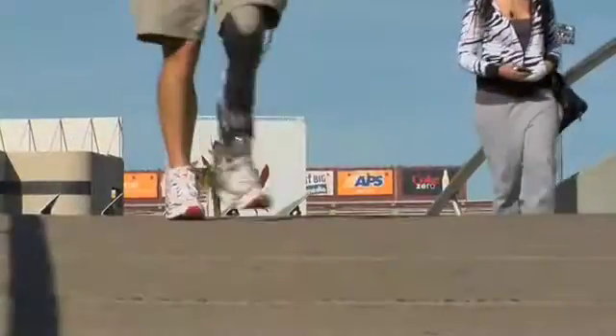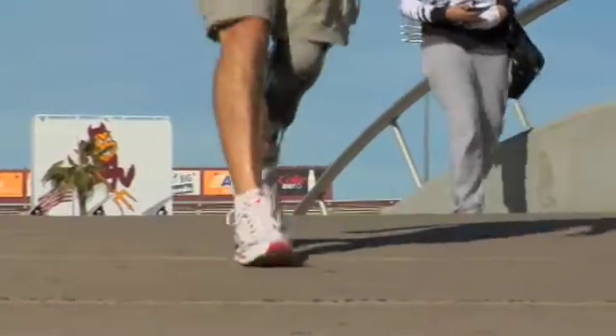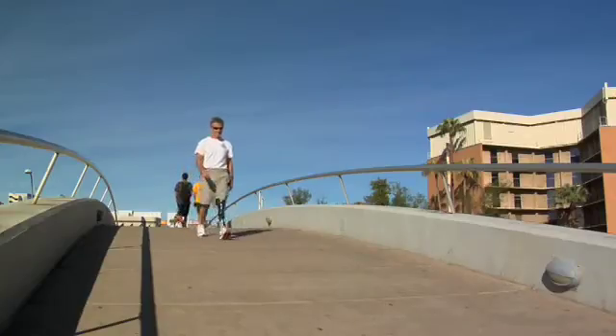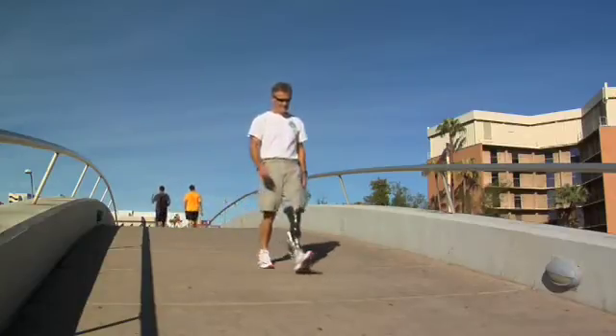I just have that feeling that it just wants to carry me. It feels so much like my normal leg, my natural leg, and how much walking used to feel like before I lost my leg. And so in that respect, it's just an incredible feeling.